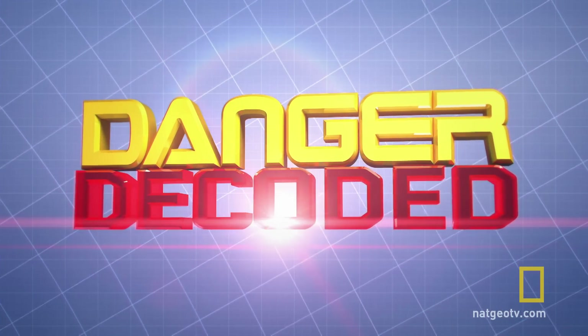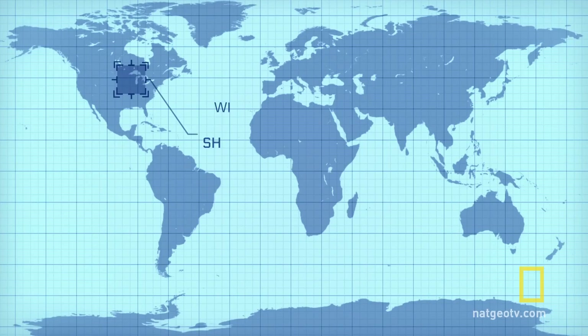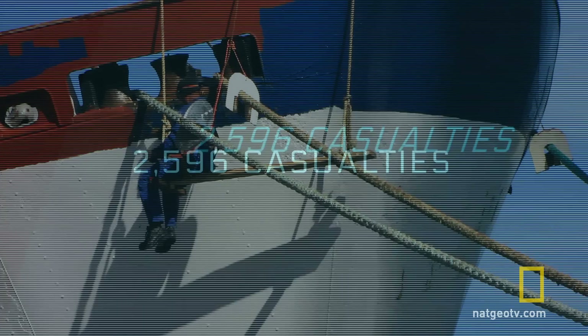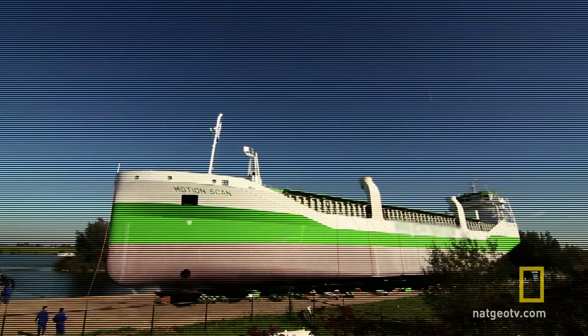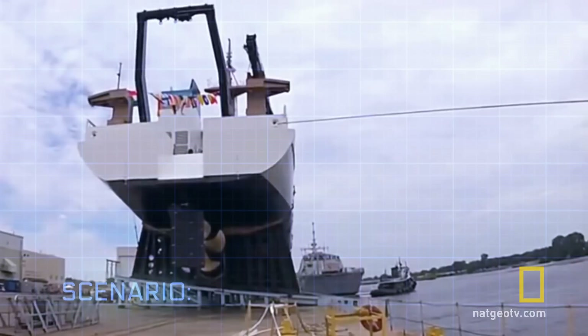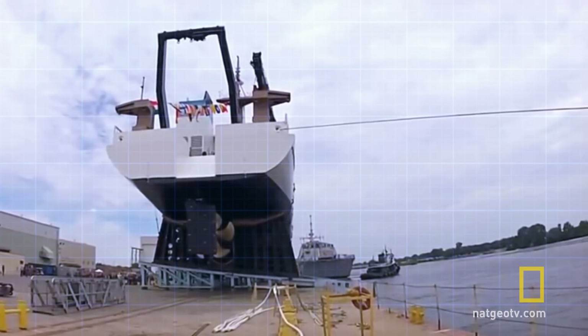Danger decoded loading. Danger location: Wisconsin, USA. Ship launch in 2013. There were over 2,500 shipping casualties worldwide. Ship launches can be spectacular, but if they go wrong the consequences can be fatal. Scenario loaded. Danger imminent. Can you spot the vital clue and decode the danger?